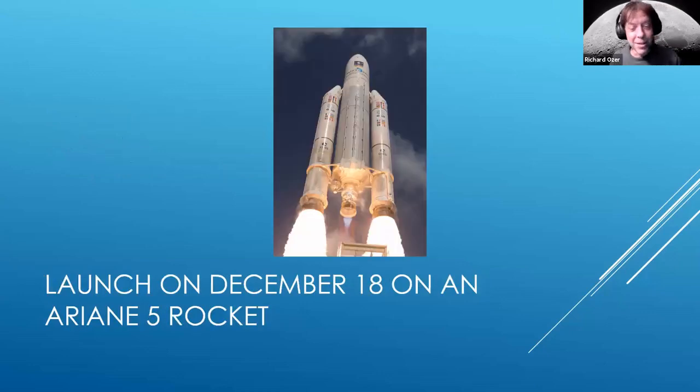On December 18th, we expect it to be launched on an Ariane 5 rocket from French Guiana in South America, which is adjacent to Brazil and Venezuela. French Guiana is one of the main launch sites for the European Space Agency, and it's very well positioned for getting that extra orbital boost from the Earth's rotation. I considered going to watch the launch, but the French Guiana travel website warned against it due to COVID and yellow fever.